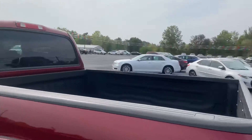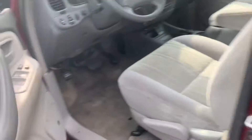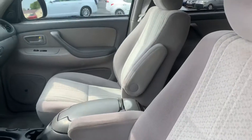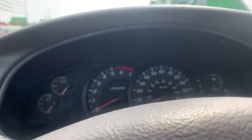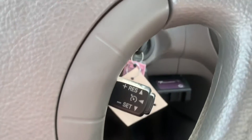It's got a bed liner — the spray-in liner — keyless entry, power windows, locks and mirrors. We've got cloth interior, this one has 66,000 miles on it, and cruise control.